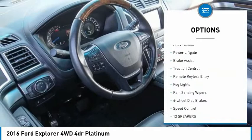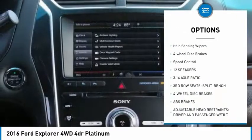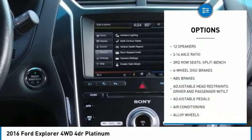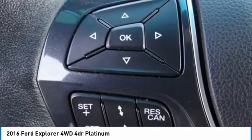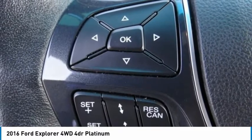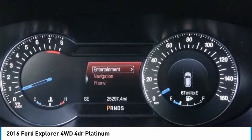Electronic stability control, alloy wheels, power liftgate, brake assist, traction control, remote keyless entry, fog lights, rain sensing wipers, four-wheel disc brakes, speed control. Is love at first sight really possible? Let us know when you stop in.